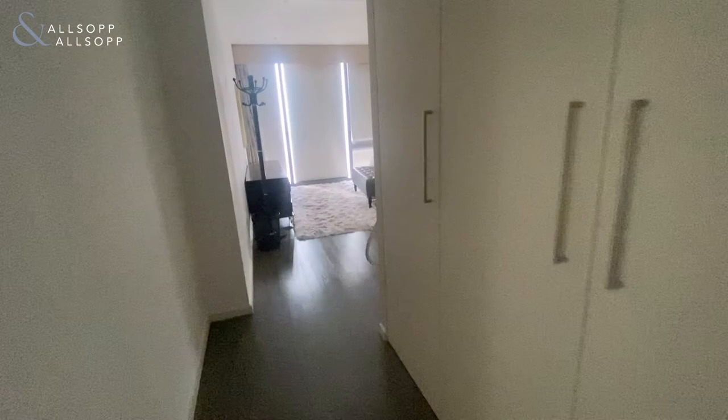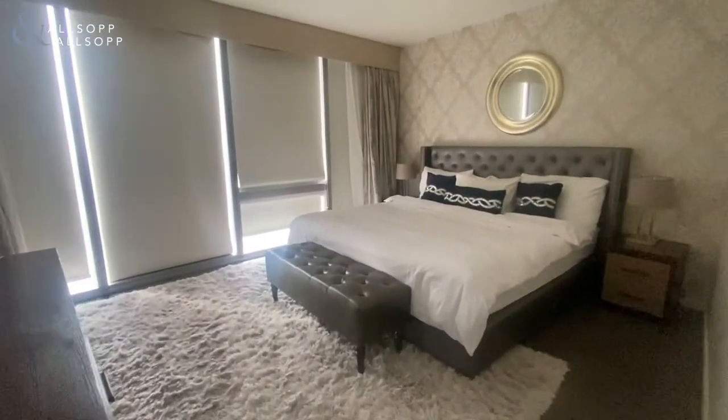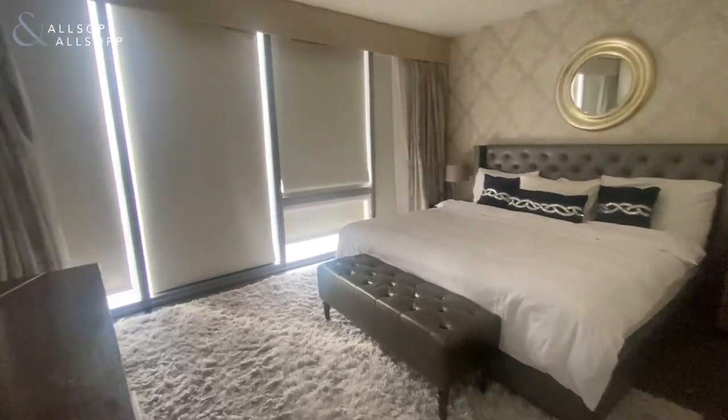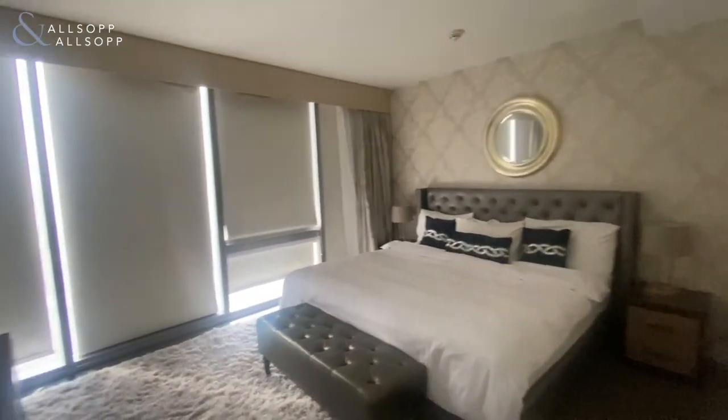Making our way into the master bedroom itself, you've got a king-size bed with floor-to-ceiling windows and plenty of natural sunlight coming in.